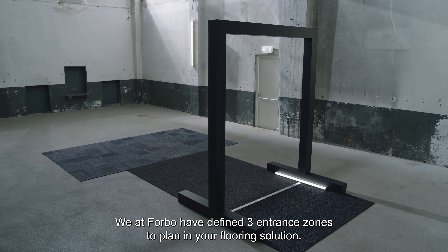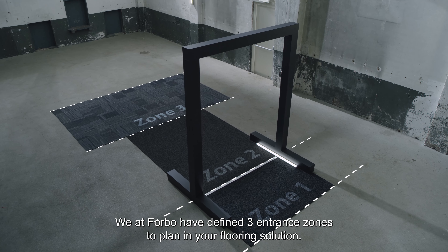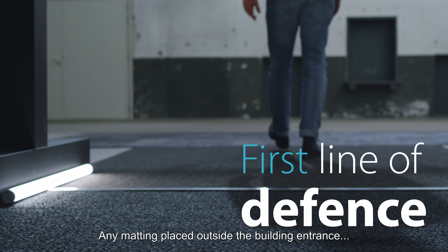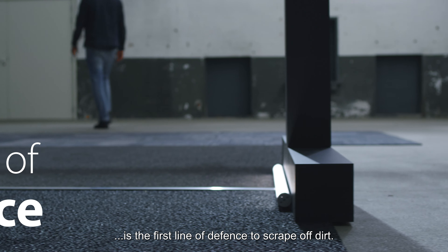We at Forbo have defined three entrance zones to plan in your flooring solution. Zone 1 – The primary matting. Any matting placed outside the building entrance is the first line of defence to scrape off dirt.